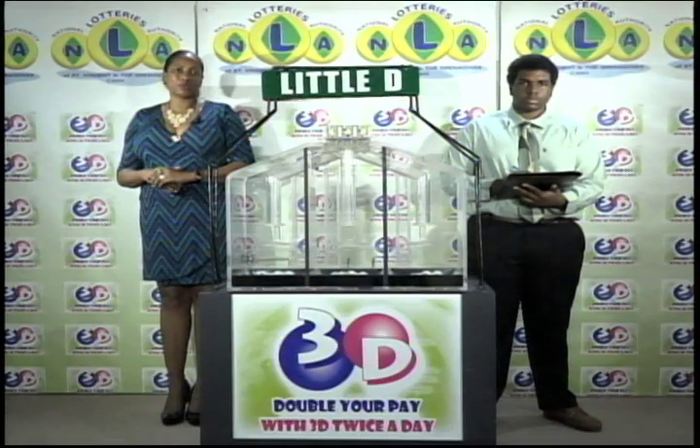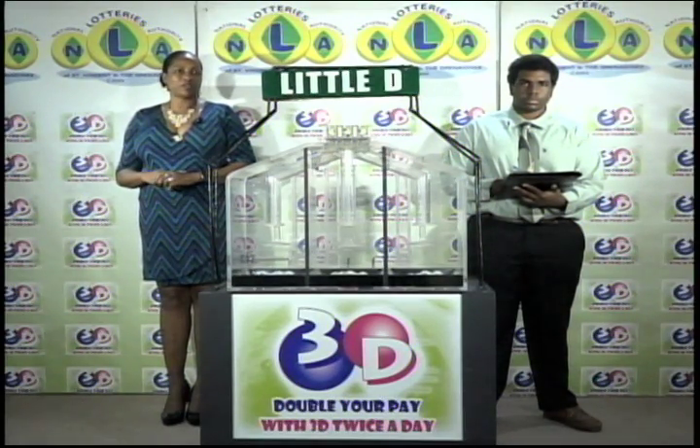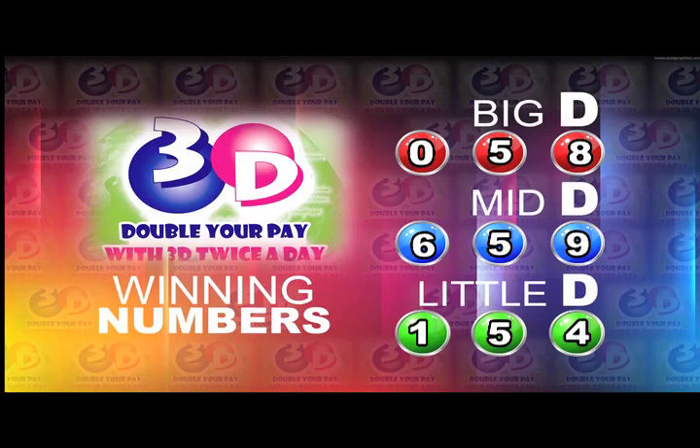Remember, this afternoon's draw is under the supervision of the auditing firm of KPMG, represented by Mr. Miles Williams. I will now recap the winning numbers for you. The Big D winning number is 0, 5, 8. The Mid D winning number is 6, 5, 9. The Little D winning number is 1, 5, 4.